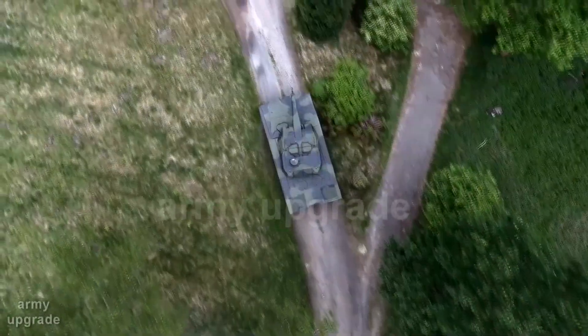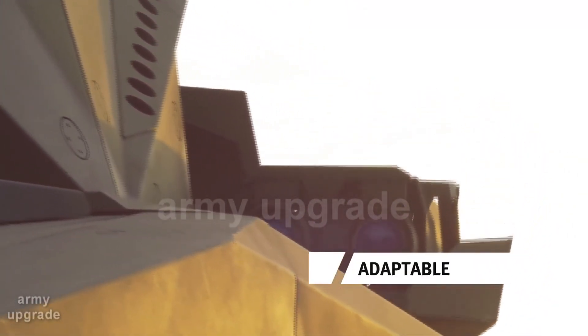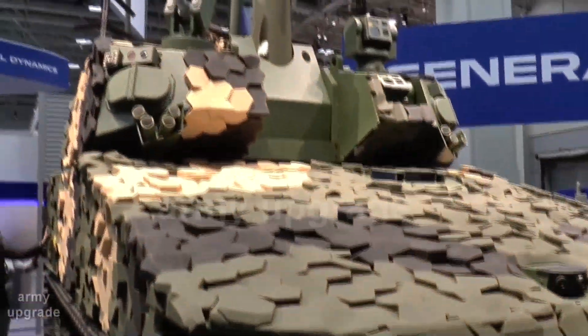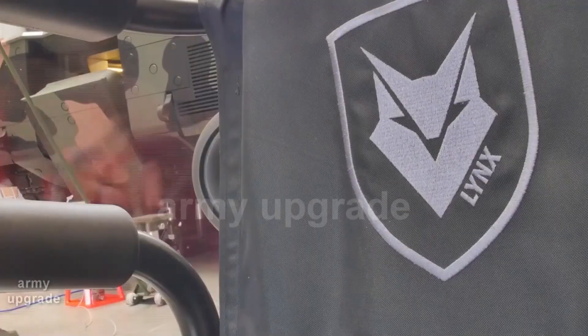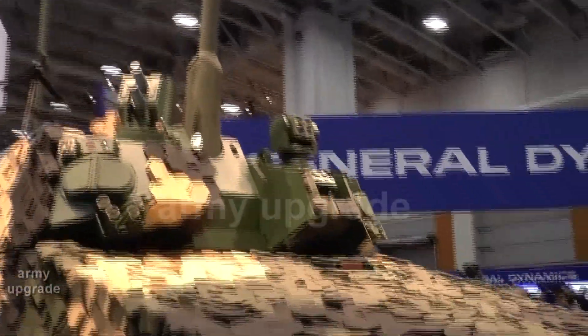The Army Upgrade Channel continues to bring you the most significant defense news from around the world. The U.S. Army has announced the selection of two proposals — General Dynamics Corporation and Germany's Rheinmetall Group — for the next stages of the Optionally Manned Fighting Vehicle (OMFV) program. It was also announced that the future prospective BMP was officially designated as the XM-30 Mechanized Infantry Combat Vehicle.